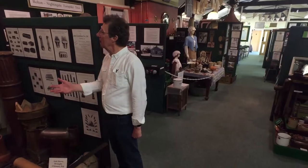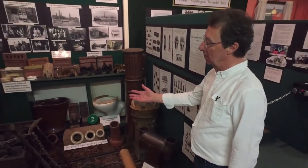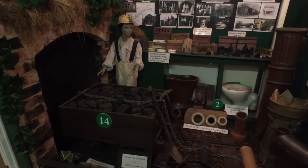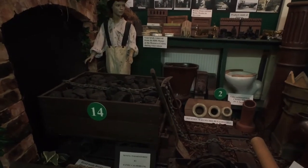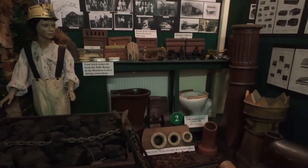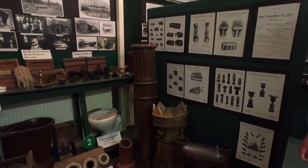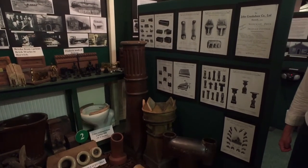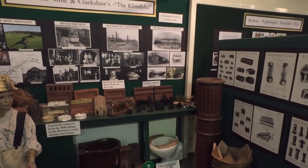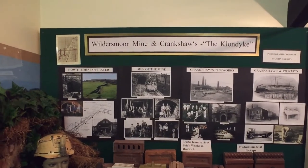Not many people realise the extent of mining up on the moors above Horwich. This display shows an original mine tub going into one of the mine entrances up there. Not only was coal mined on the moors, but also clay, and that gave rise to a considerable sanitary ware industry in Horwich. People might remember the names of Crankshares and Pickups, and these are some of the artefacts that were made at those companies.